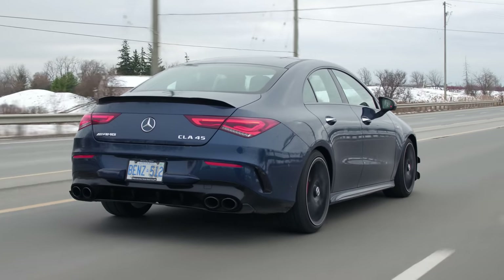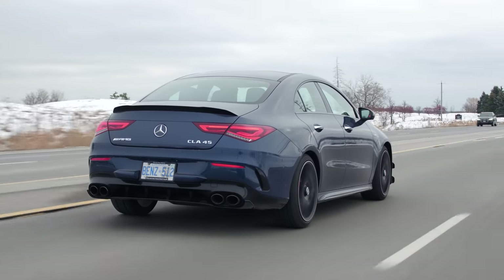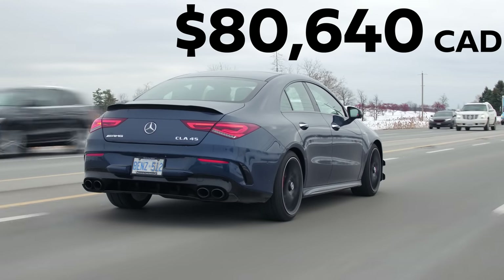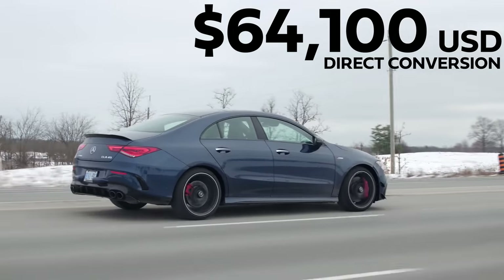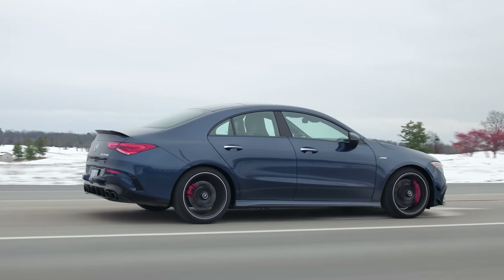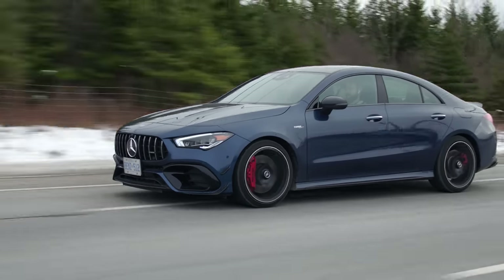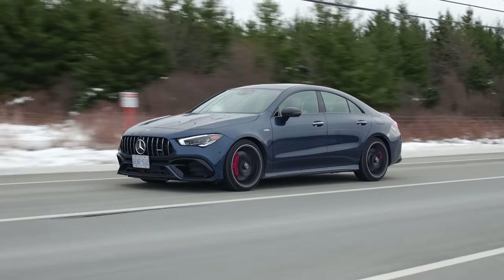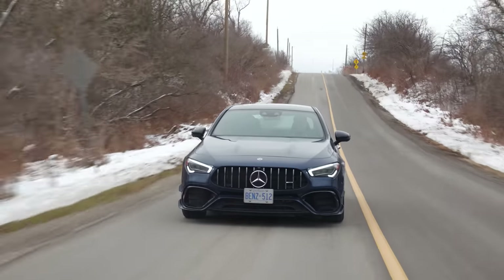Let's get to the price. This starts at a reasonable $59,200 Canadian, and this one is optioned out to a very unreasonable $80,640. I would delete the pumped-in audio, but I can't because it comes with other cool stuff in the AMG driver's package. I think it's specced out pretty well. I even like this blue color — it's called Denim Blue. This comes in yellow too, and also in Magno matte colors, which are pretty cool.